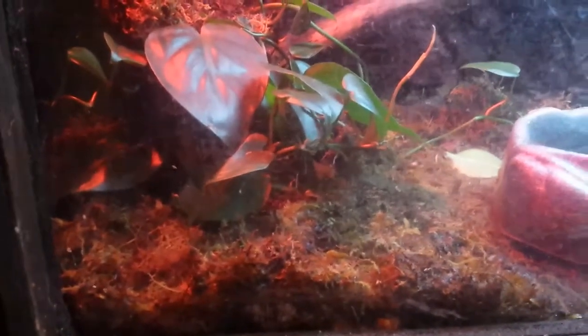This is a white tree frog enclosure. I don't see it anywhere. These things get really big when they become adults. There's a spider right there. I don't see the whites here.